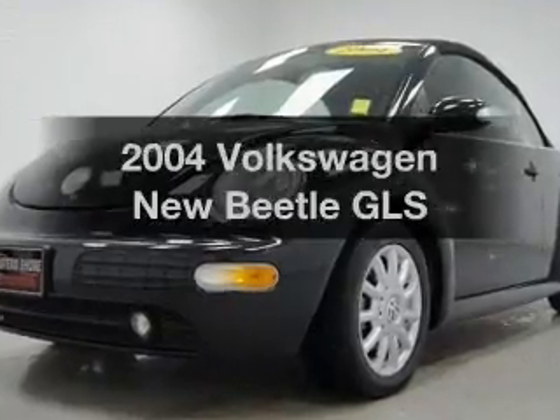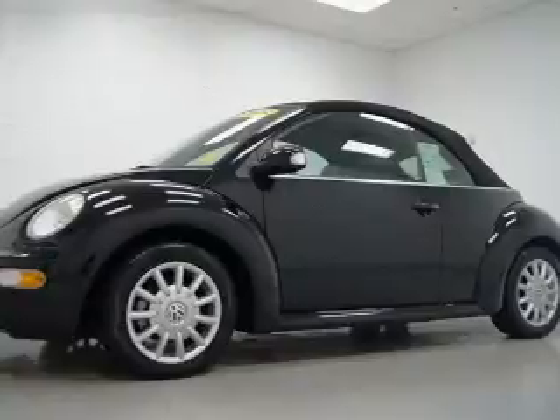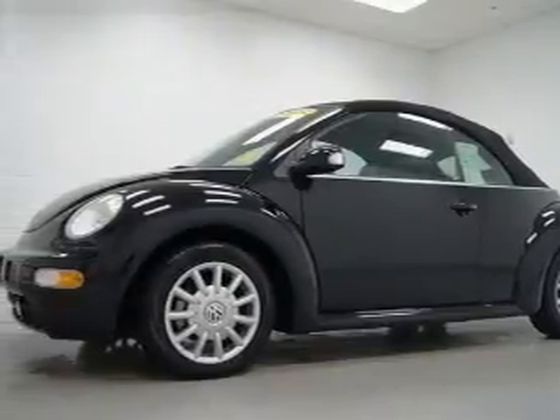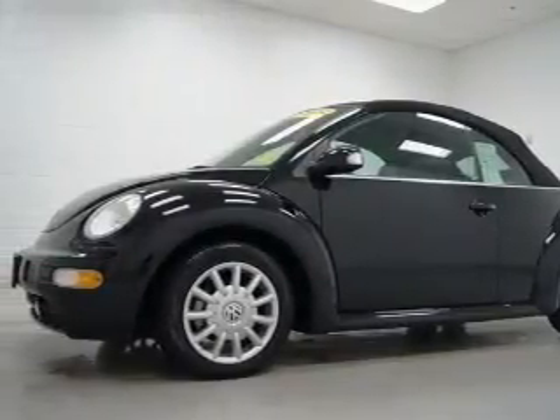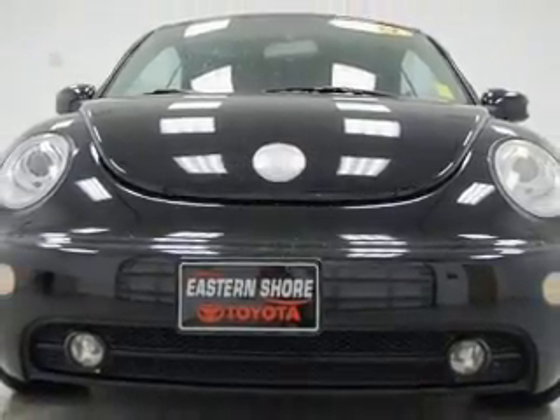Everything you need under one roof with this great vehicle, with an efficient four-cylinder engine connected to a smooth shifting transmission. Premium wheels give a more luxurious look. Treat yourself to the splendor of a premium sound system.